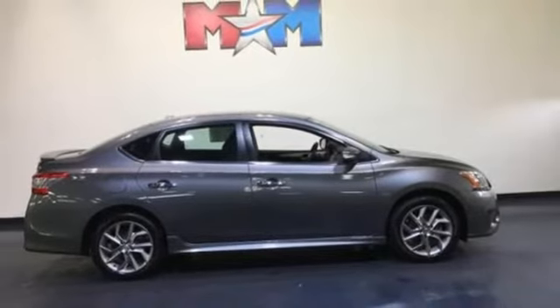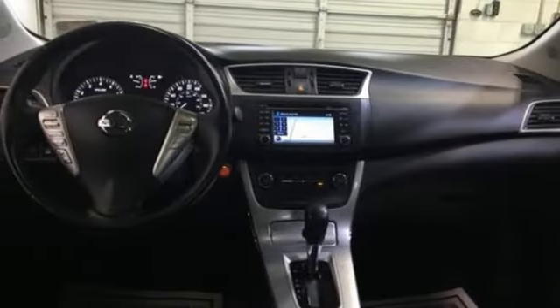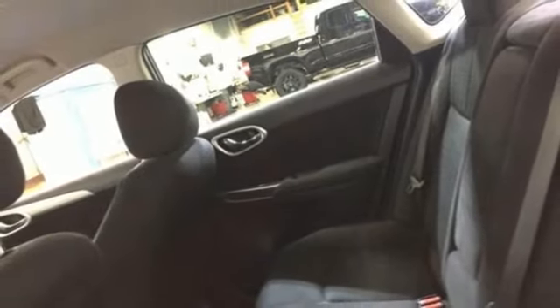Continuously variable automatic transmission, aluminum wheels, gas pressurized shocks, and inline four-cylinder engine. Hurry in today and see it for yourself.